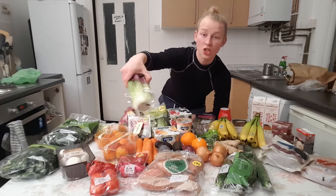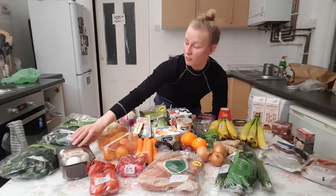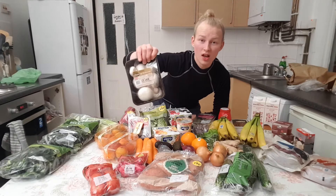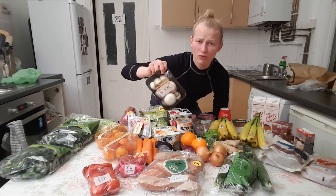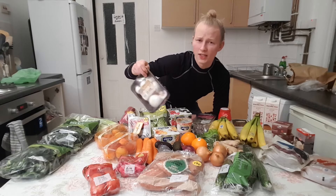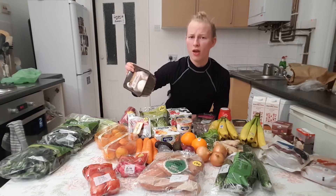I've got some celery — actually two packets of celery — and then I have some mushrooms because fresh mushrooms are the best I find. I've bought frozen mushrooms before and they just go all soggy so they're just not for me.